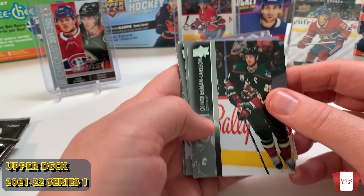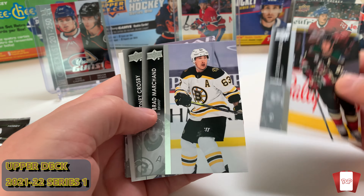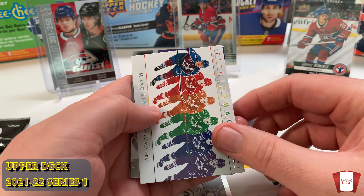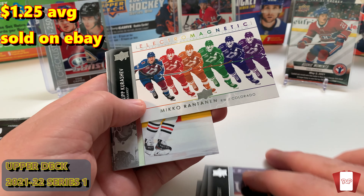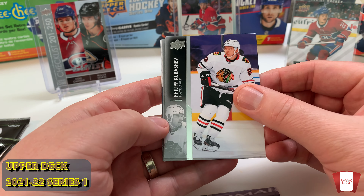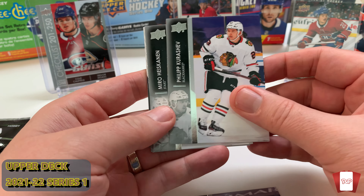Alright, let's get into this right now. Just this — over Larson. Oh, we got an Electromagnetic! Brad Marchand — Sid the Kid, man. Our first Electromagnetic is Michael Rantanen, so we always put our Electromagnetics to the side along with any inserts.